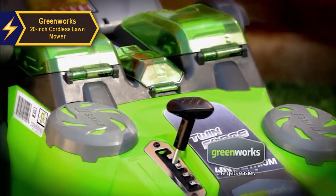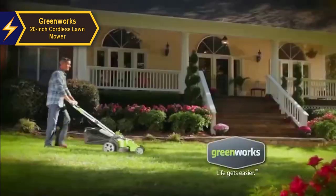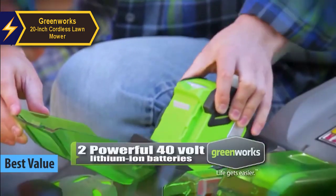In your quest to find a product that provides maximum benefits for the funds you expend, we want to bring your attention to the Greenworks 20-inch Cordless Lawnmower. This electric lawnmower stands out as the best value offering in the market for the year 2024.